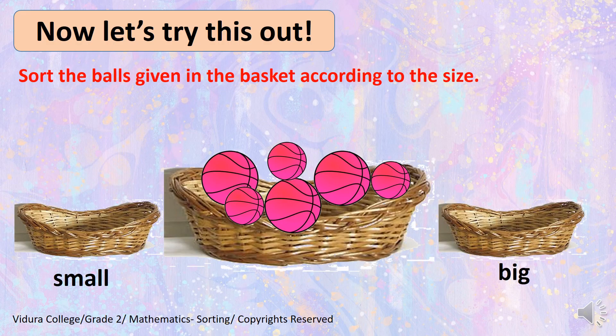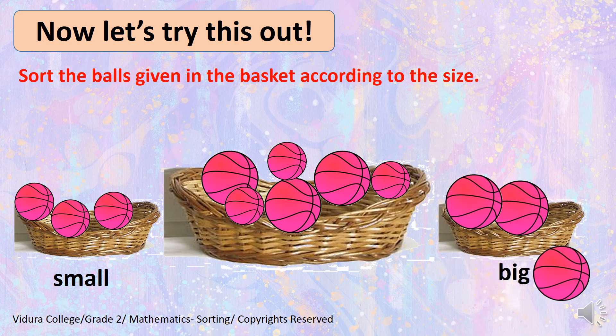Now, let's try this out. This is for you to do. Sort the balls given in the basket according to the size. Now, quickly do it and I'm going to help you. So, I have three big balls and I have three small balls in this basket. First of all, I'm going to take all the small balls into the basket. So, have a look. Yes, that is how I sorted all the small balls into the small basket. Next, I sorted all the big balls into the big basket. I have small and big now.